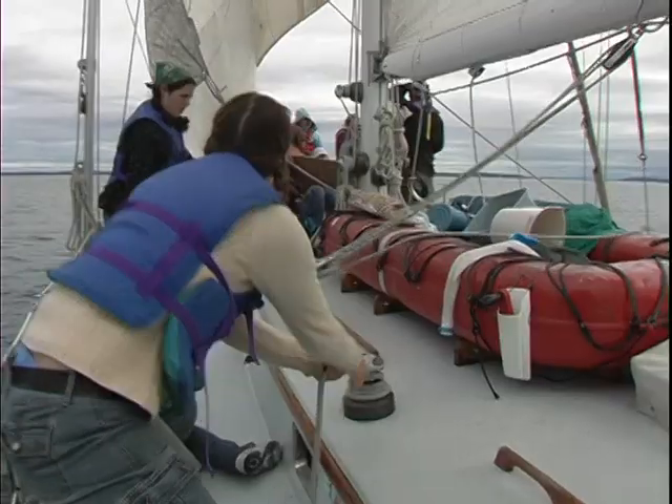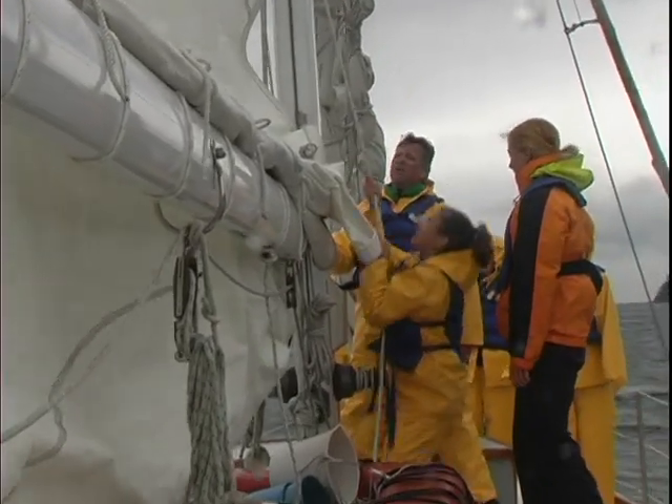You think you're going on a science trip, but it's a lot more than that. I also learned to sail, and that's a lot different, and it's a really fun experience.